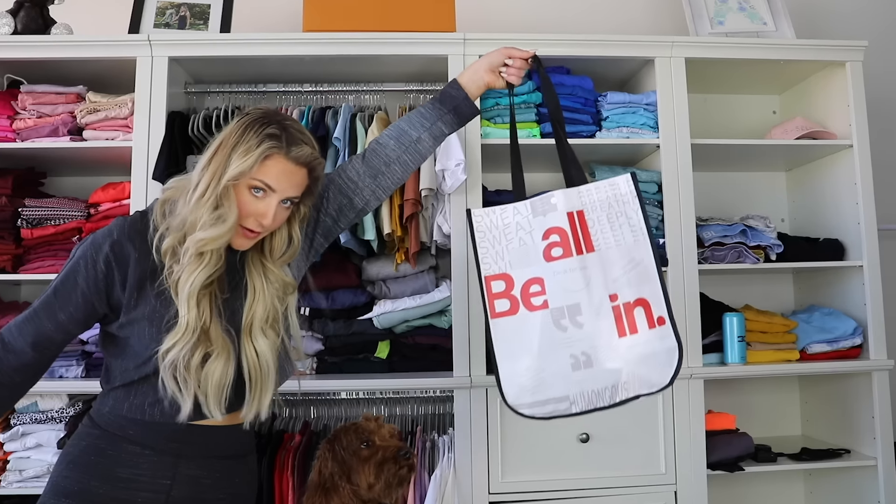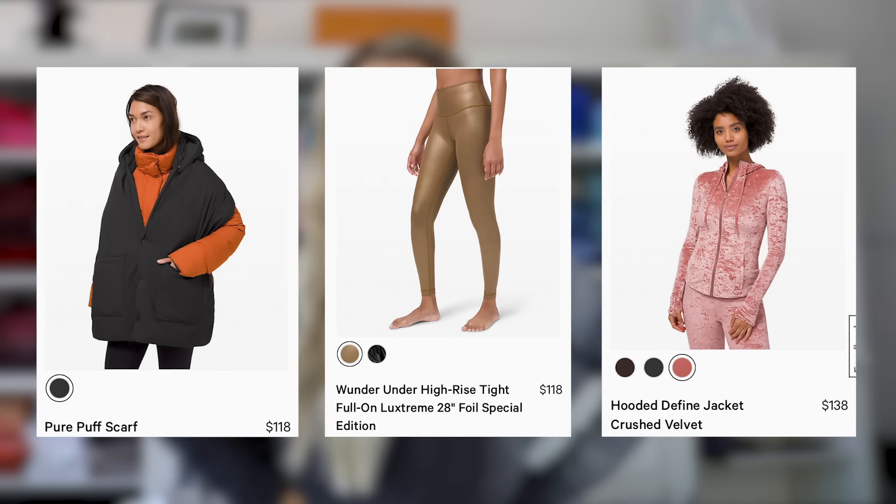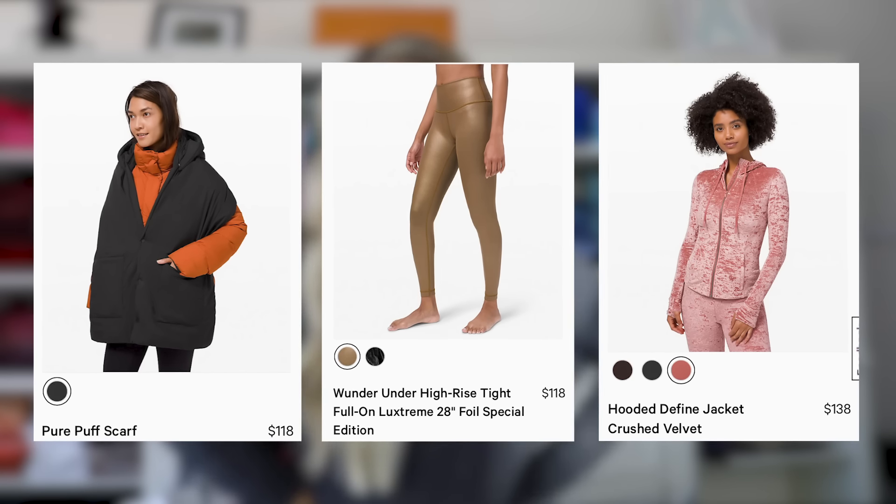Do you guys like my new shelves? I need to like reorganize all this, but we've got the in-store haul and the online haul. This last Black Friday that Lululemon did was probably their most impressive sale that I've seen them do. And then Lululemon's had some crazy special edition holiday stuff that I wanted to try out. Thanks to Lululemon for partnering with me and helping me out on this video today.